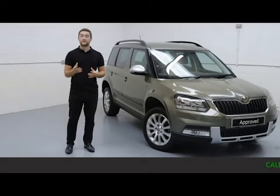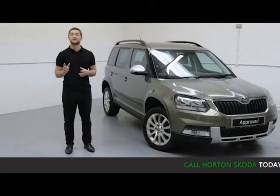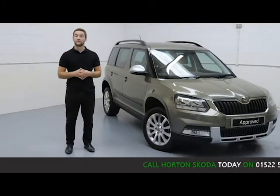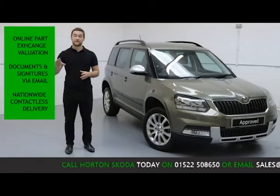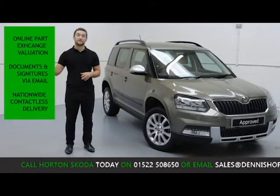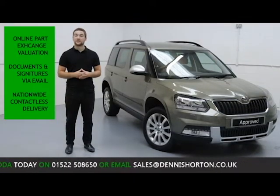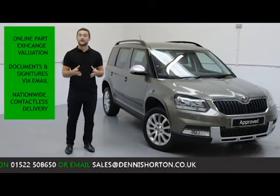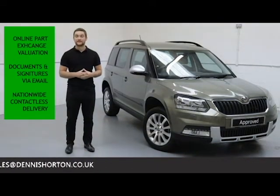Here at Skoda Life we're giving you the option to get completely contactless on your purchase, and you can ring up, purchase, and arrange delivery all in one phone call. We offer you an online part-exchange valuation on your current vehicle, so you don't need to bring your car into the dealership. We take care of all the finance and documentation online via email, and we offer nationwide fully contactless delivery straight to your doorstep, with all vehicles sanitised before being sent.